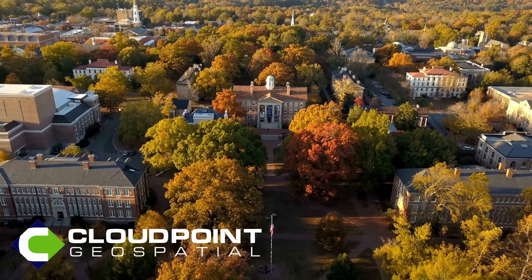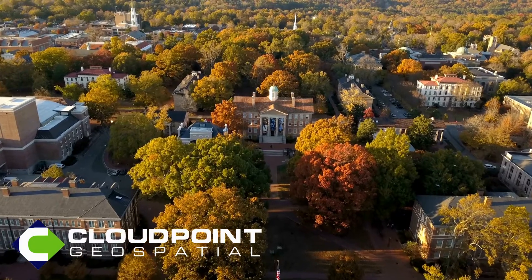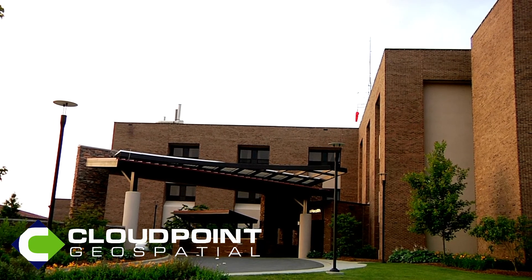CloudPoint Geospatial delivers Geographic Information Systems, or GIS, technology through Esri's ArcGIS platform and is one of their premier indoor mapping specialty partners.